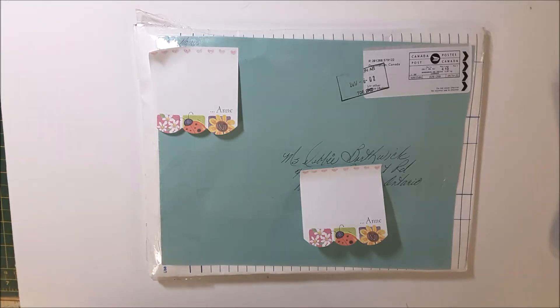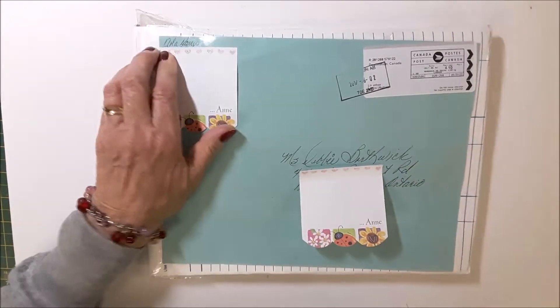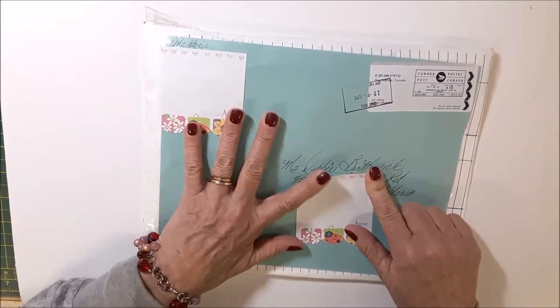Hi everybody, it's Debbie. I'm here again with another entry for the challenge. This one is from Nola Harris, another entry all the way from Alberta.